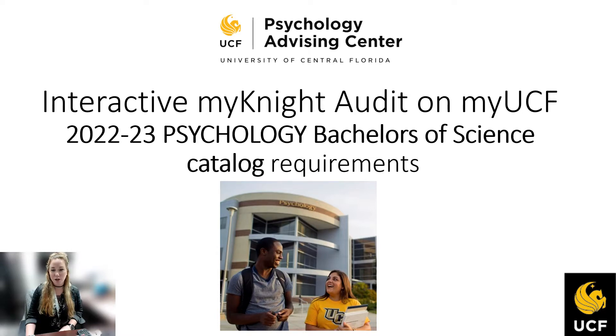This presentation is going to go over what is needed for the psychology degree, including how to read the MyUCF MyNight degree audit.